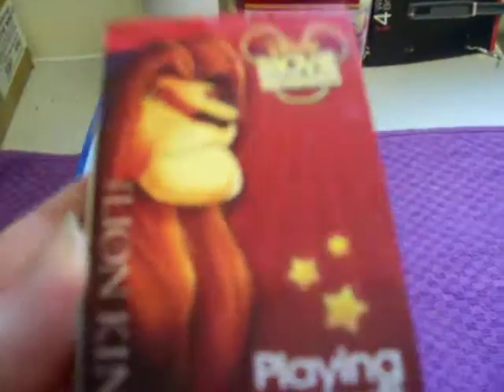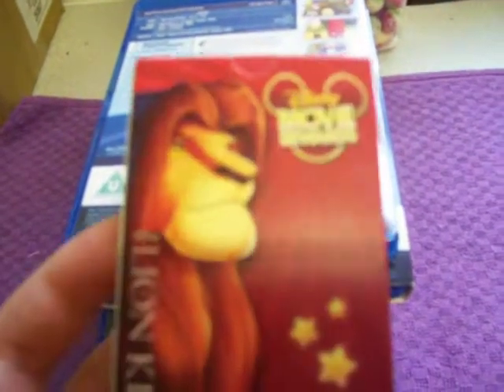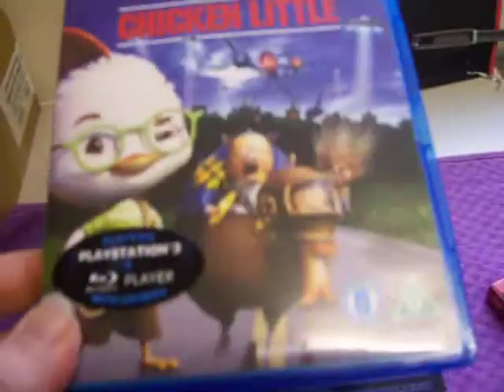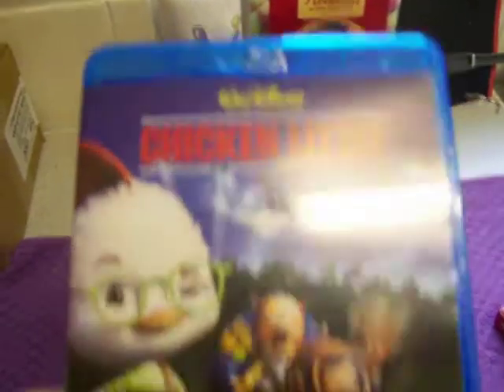I'll mention one extra freebie I got — a Disney Movie Rewards limited pack of Lion King playing cards, which I got for basically being one of the first 2,000 to register the Lion King trilogy. My first reward, back in March 2010, was Chicken Little, which was about 700 points.